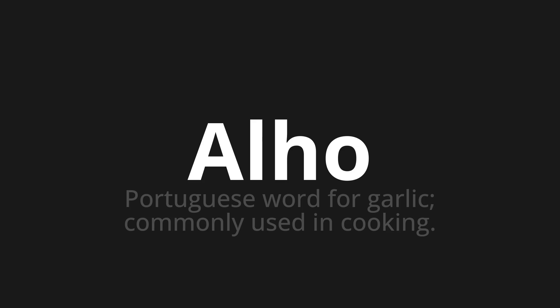Let's say it all together. One more time. Thank you for joining us on this adventure in pronunciation.